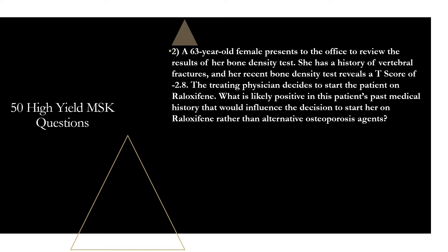Question two: a 63-year-old female presents to review results of her bone density test. She has a history of vertebral fractures and her recent bone density test reveals a T-score of negative 2.8. The treating physician starts the patient on raloxifene. What is likely positive in this patient's past medical history that would influence the decision to start her on raloxifene rather than an alternative osteoporosis agent? That is going to be breast cancer. Raloxifene is a selective estrogen receptor modulator. While it does not work as well as bisphosphonates, in addition to treating osteoporosis it also reduces the risk of breast cancer, so it's usually reserved for osteoporosis patients when there's also a need for breast cancer prophylaxis.